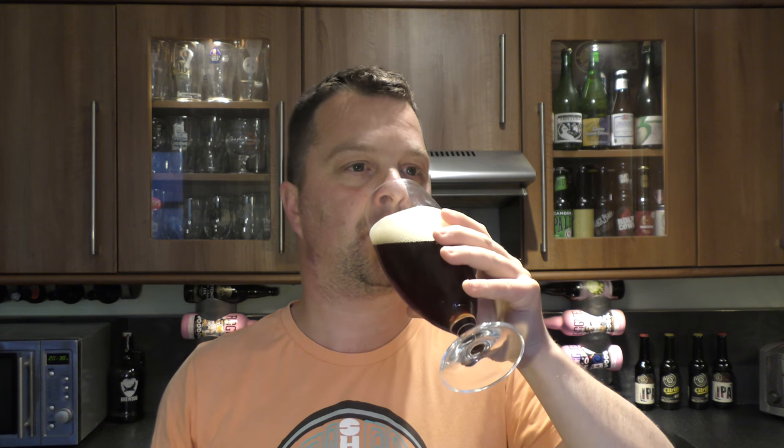But it's a lovely, lovely beer. You do get a little bit of that oak from the barrel — maybe a little bit of a cognac-y flavour in there. But yes, a smashing, smashing beer.